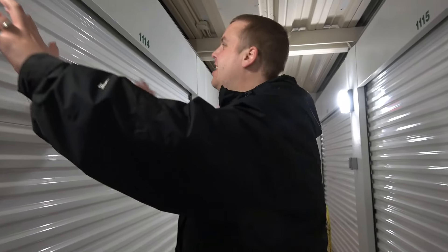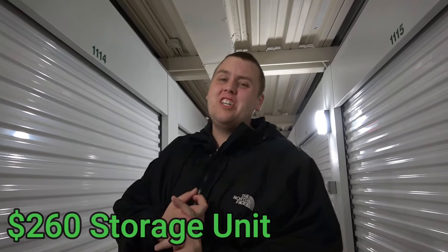All right, so here we are, guys. Look at this big boy. It's actually a very, very nice facility. We paid $260 for it. Like I said before, it's a pretty packed 10 by 10. There's some crap in it, but I'll explain why we got it in a second.